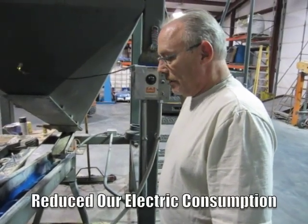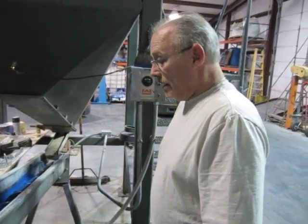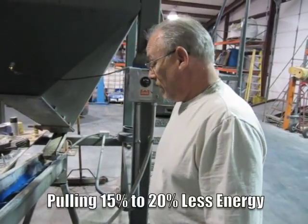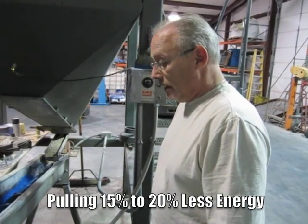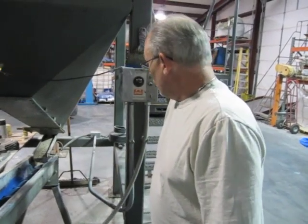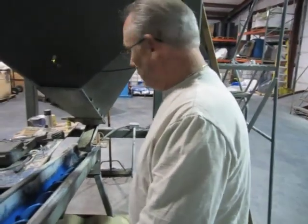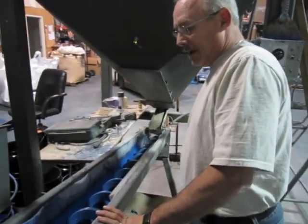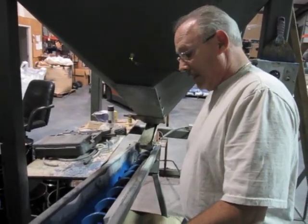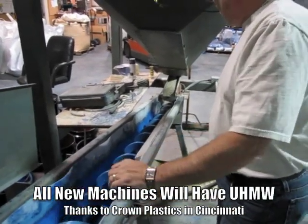We know that we've reduced our electric consumption. We haven't done a measurement on it yet, but we can watch it on the amp meters — we're pulling about 15 to 20 percent less juice to move that rock up the hill. We're in the process of building four new models of this. This one will do about 2,000 pounds an hour; the new ones will do 10,000 pounds of aggregate an hour, and they're all going to have the UHMW liner in them.